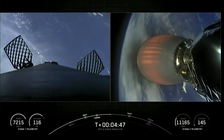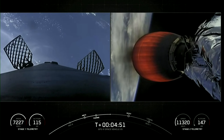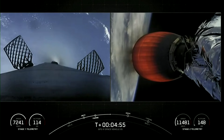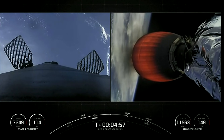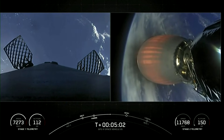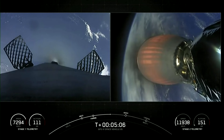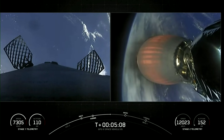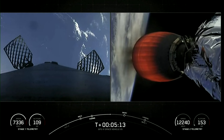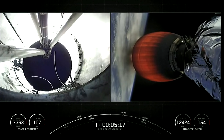At T-plus four minutes and 45 seconds, we are currently in the first of two planned MVAC burns for satellite deployment. The second stage MVAC engine is burning, and on the left is a live view of the Falcon 9 first stage as it's preparing to reenter the Earth's atmosphere. At T-plus six minutes and 18 seconds, you should see the first stage's entry burn — just about a minute away.